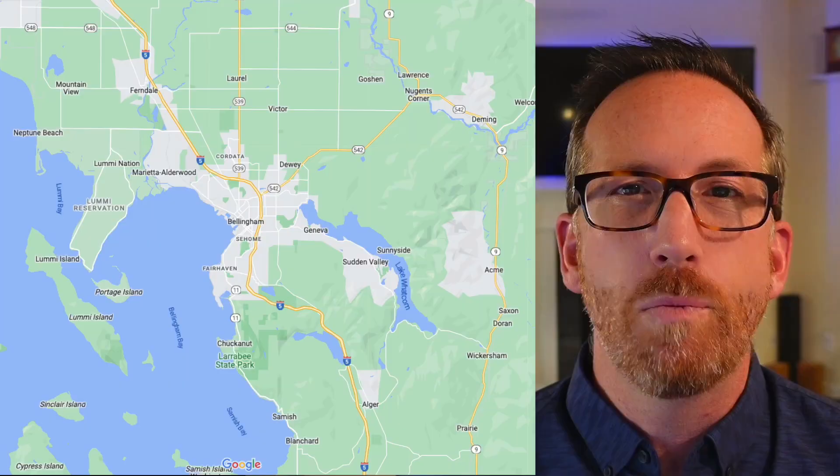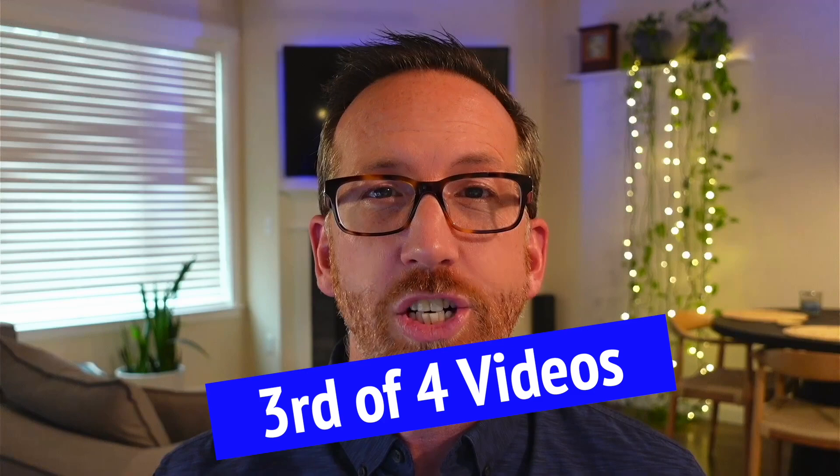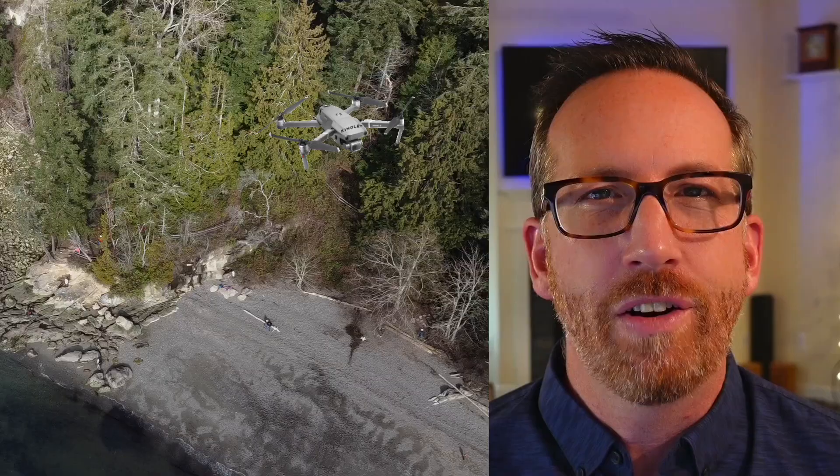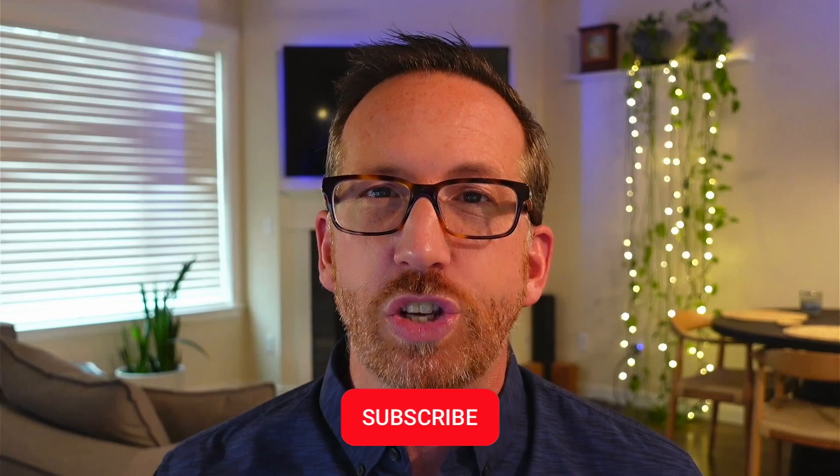So you're thinking about moving to Bellingham, Washington? This video is going to be the third in a four-part series where I show you Bellingham's top southern neighborhoods. This episode, the South Bellingham neighborhood. I'm going to show you three different price points — entry level, median, as well as high end — so you can see how much home you can get for your money. I'm also going to fly around on my drone and show you what makes the South Bellingham neighborhood such an awesome place to live. Be sure to subscribe below and tap the bell icon for notifications so you can be notified when the next neighborhood video comes out.